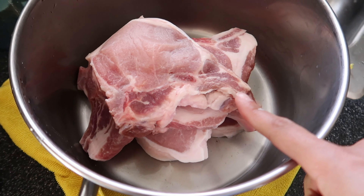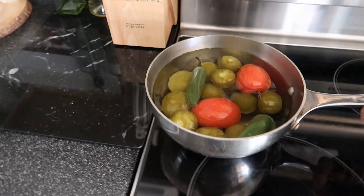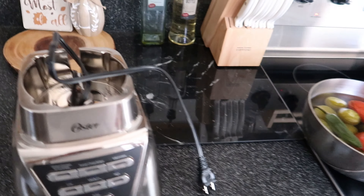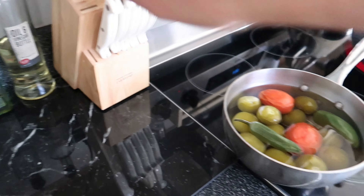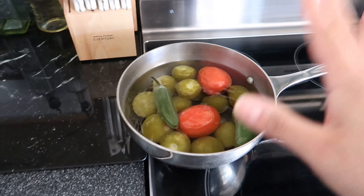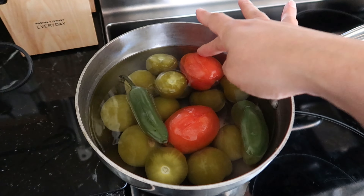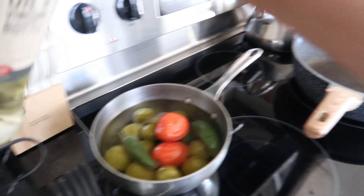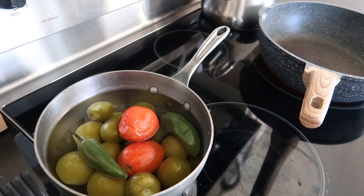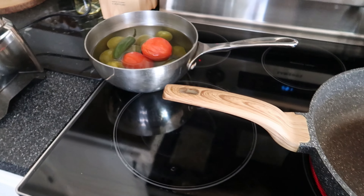Ya tengo aquí las chuletas lavaditas y acabo de poner un sartén para que se vaya calentando. Tengo aquí los tomates ya cocidos — los voy a poner a licuar para hacer una salsita de tomate verde con tomate rojo. Quiero hacerlo con papitas, como chuletas en salsa con papa. Los dejé enfriar un poquito para que no se me amargue la salsa. Las voy a hervir y voy a cortar y pelar mientras las papas.